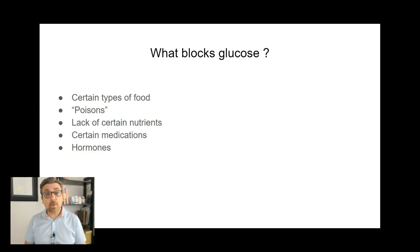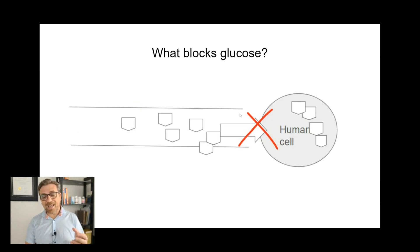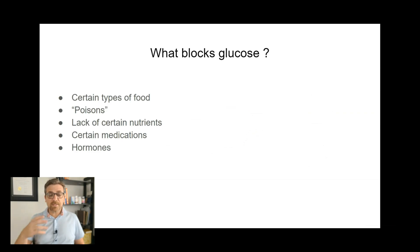Certain poisons do as well — poisons from our food, from the environment, even from within the body. I'll touch on that in the next video. Lack of certain nutrients can also block glucose. Certain nutrients are required for the uptake of glucose — for example, potassium is very important here. And certain nutrients help in the metabolism, the breakdown, and the extraction of energy out of glucose. If we can't do that optimally, it's harder for glucose to come into the cells. So finding out what nutrients might be missing and addressing that can be really important.